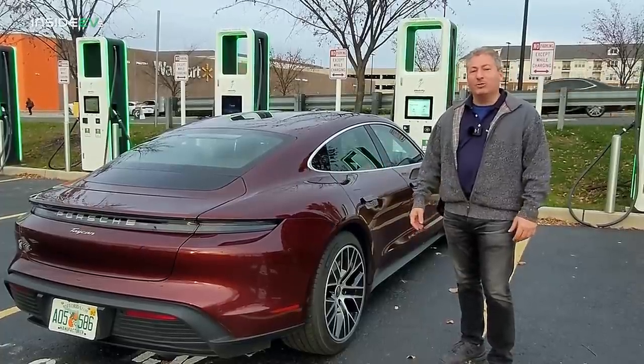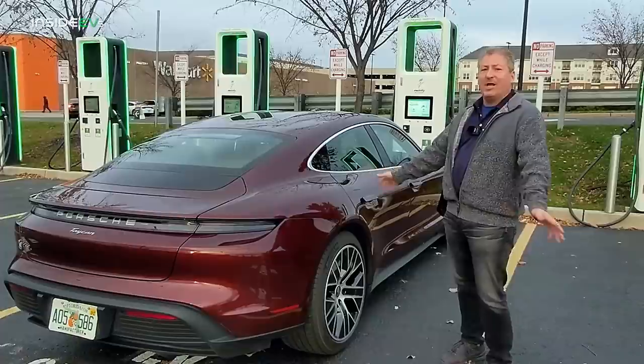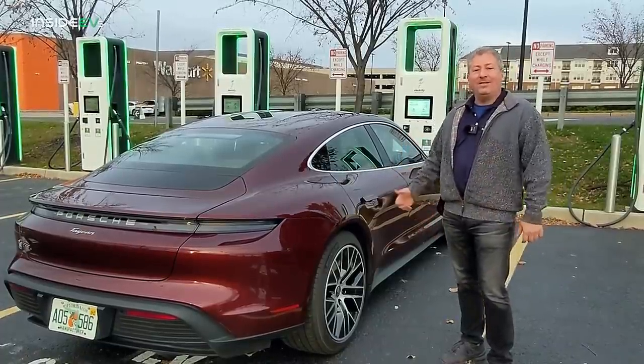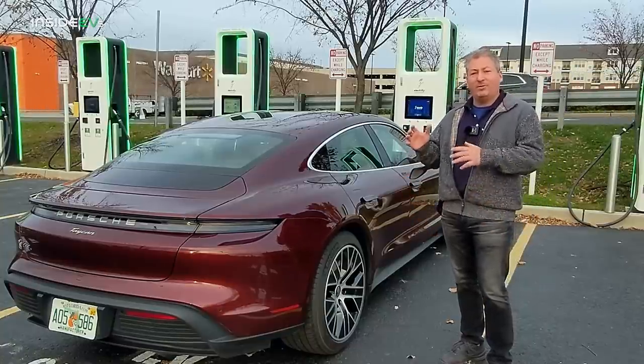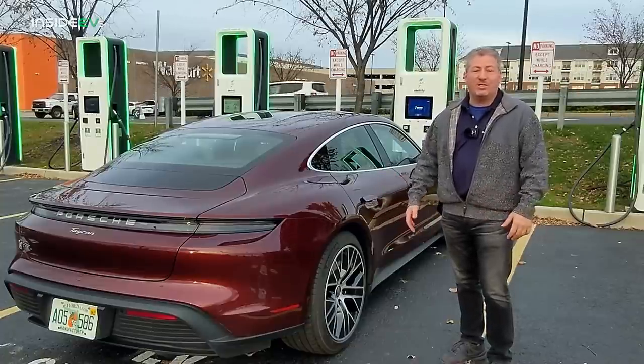I'm going to hop out on the New Jersey Turnpike and drive in loops up and down the Turnpike until the car won't go any further. I'm going to end up here at this Electrify America DC fast charge station in East Brunswick, New Jersey. We like to start and end the range tests at the same location whenever possible.